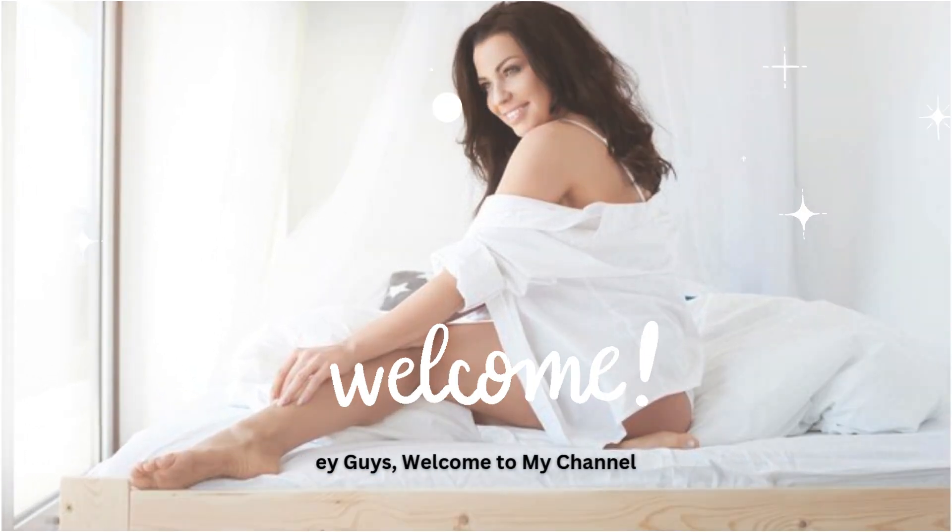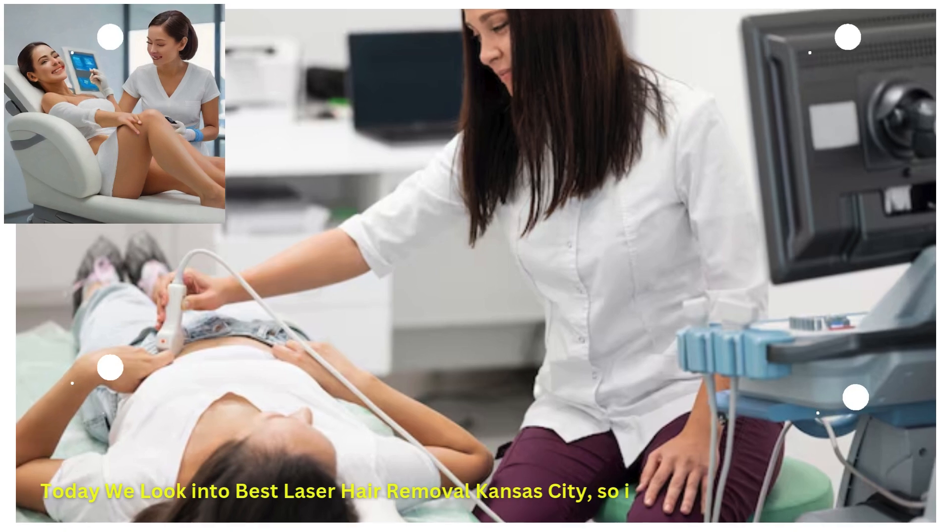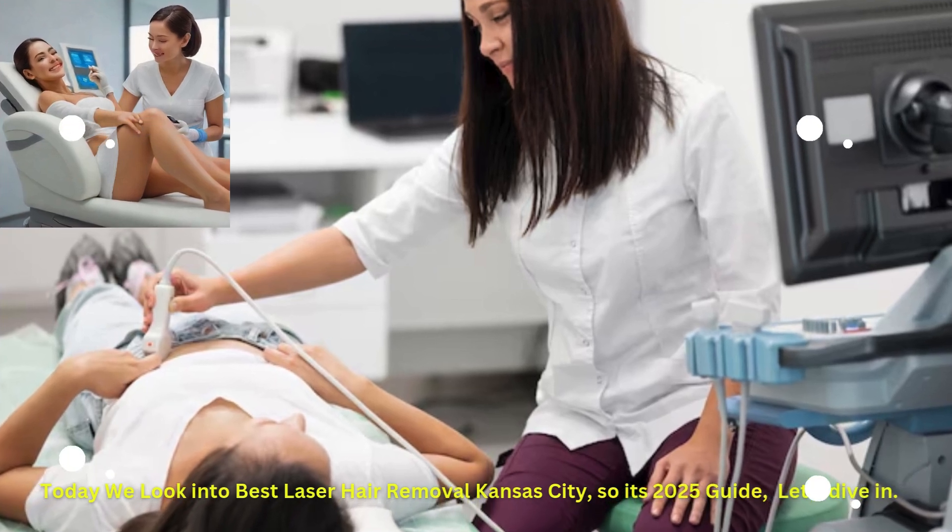Hey guys, welcome to my channel. Today we look into best laser hair removal Kansas City — it's a 2025 guide. Let's dive in.